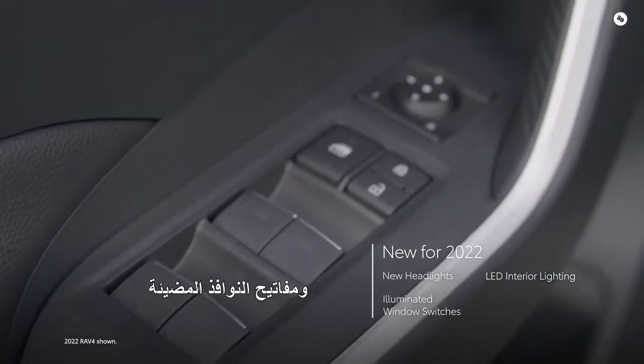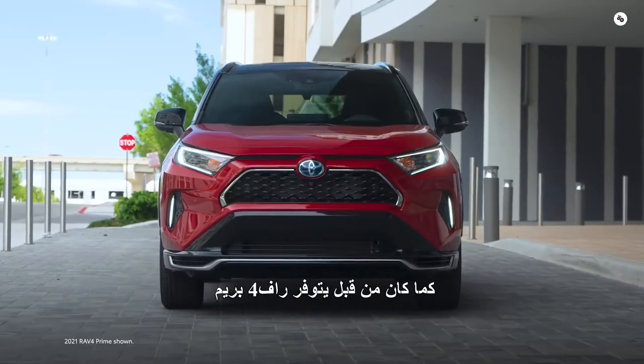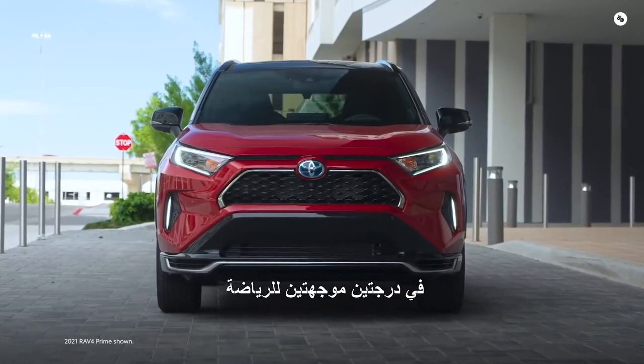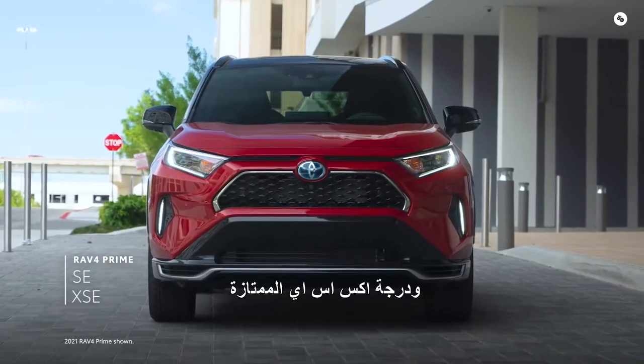Additional new features include illuminated window switches and a lockable glove box. RAV4 Prime is available in two sport-oriented grades: the highly-capable SE and the premium XSE grade.